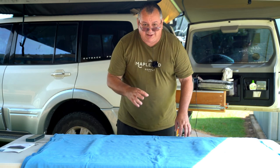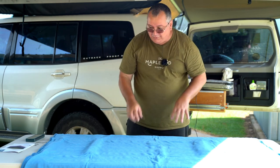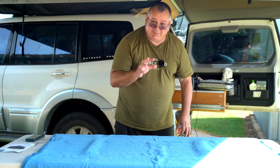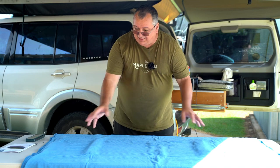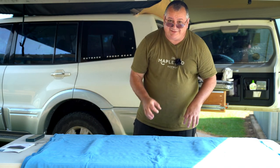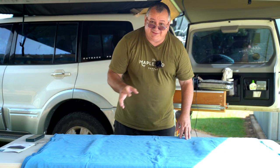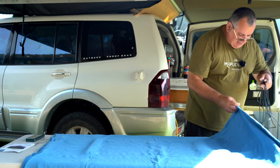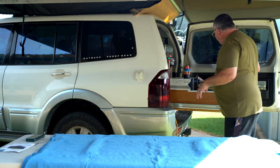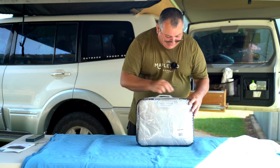I wanted to get this video out quickly because I think this is a really good buy at $29.99. If you're in the market for a 12-volt blanket, get out there to your local Aldi before they sell out — I think these are going to go fast. Now let's have a look at the KickAss one and compare.